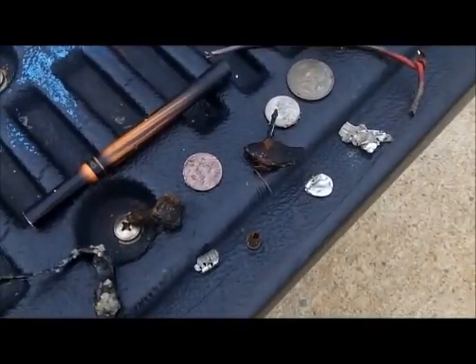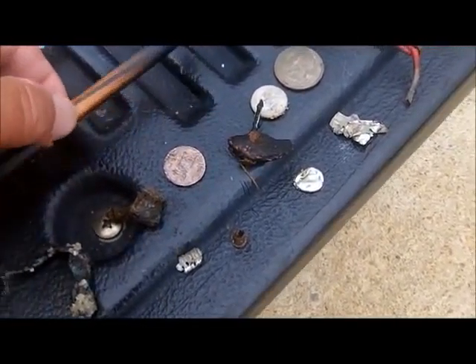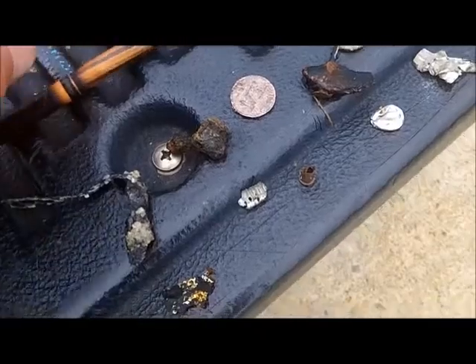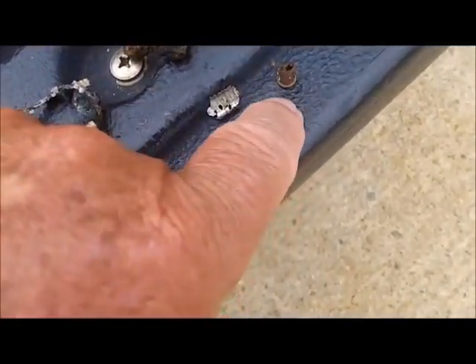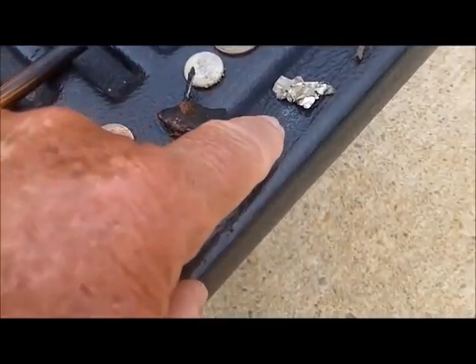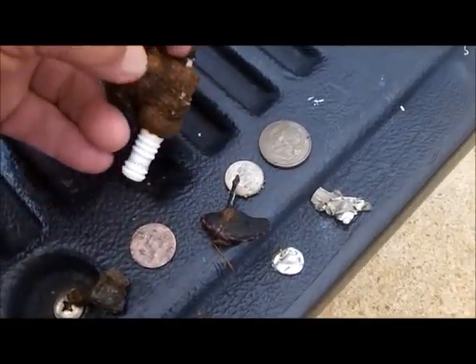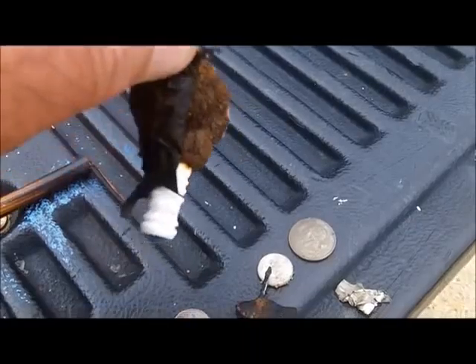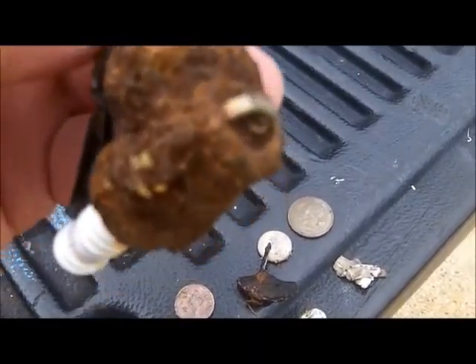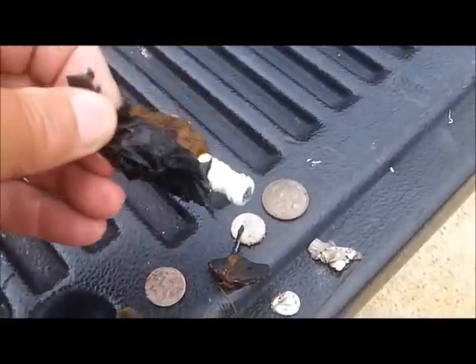We can do the roundup right here from the back of the truck since we ain't got much. One electric cigarette, some aluminum, one 22, one penny, one dime, one quarter, two pieces of aluminum, some wire, and my spark plug. The spark plug has got something growing on it — it's got this piece of stuff hanging on it from the side. I may get back out there tomorrow, maybe.